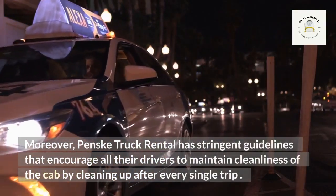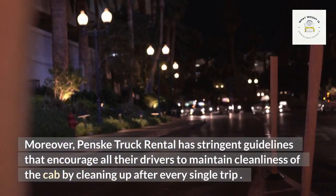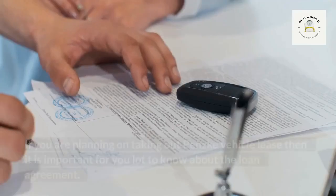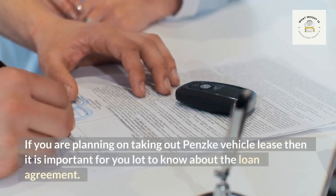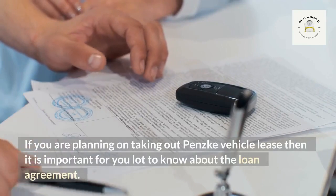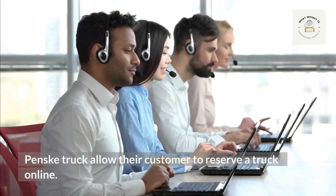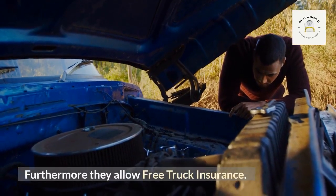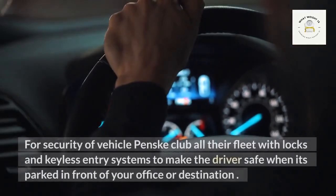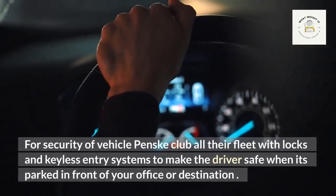Penske truck rental has stringent guidelines that encourage all their drivers to maintain cleanliness of the cab by cleaning up after every single trip. If you are planning on taking out a Penske vehicle lease, it is important to know about the loan agreement. Penske truck allows their customers to reserve a truck online, and they also allow free truck insurance.